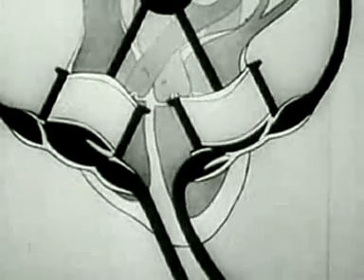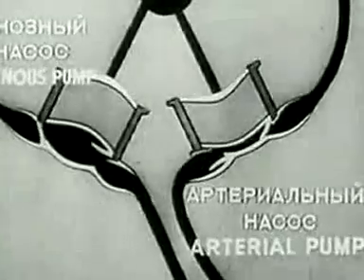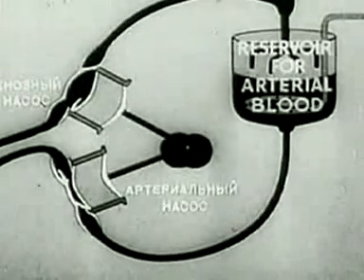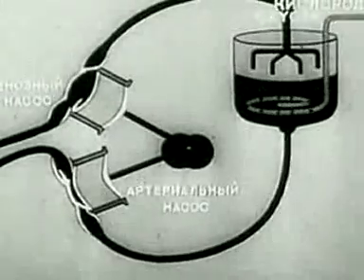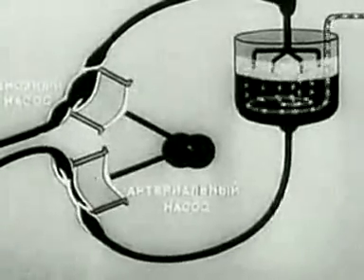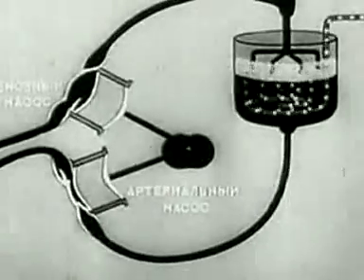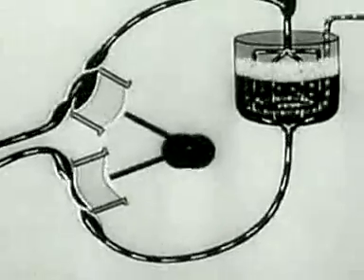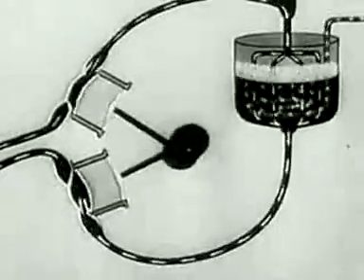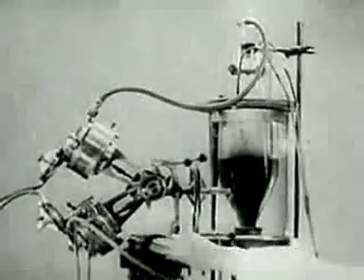The autojector works on the same principle. The apparatus includes a system of pumps for supplying blood and drawing it off. The arterial pump supplies the organism with arterial blood. When the blood has given up its oxygen, the venous pump draws it back into the reservoir. Here, just as in the lungs, it is enriched with oxygen and returns into the organism, passing into the arteries of the body, ensuring the necessary metabolism. In this way, the autojector can perform the work of both the heart and lungs.